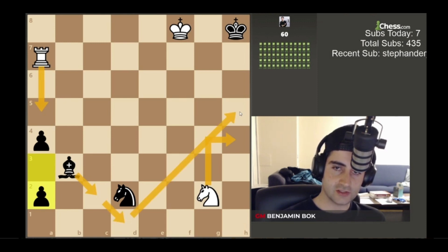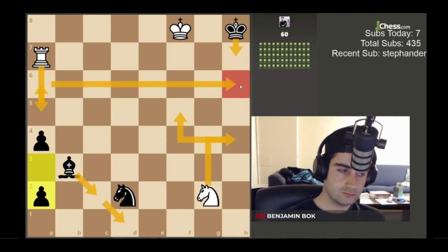Black has to play here to cover this square. So we play Rook a6, threatening Rook h6 checkmate. Black goes King h7, and then we go Knight f5, and he cannot stop Rook h6 checkmate. Let's go!